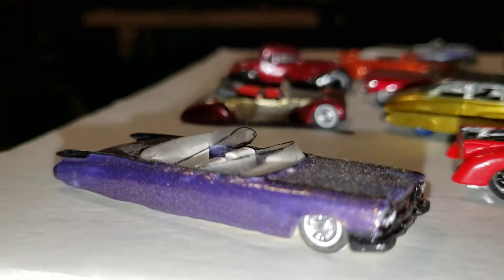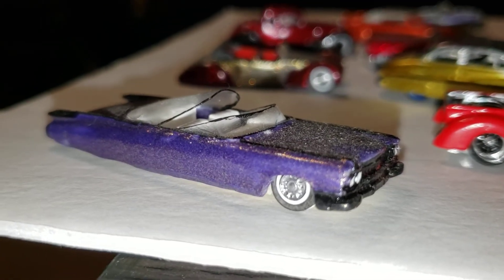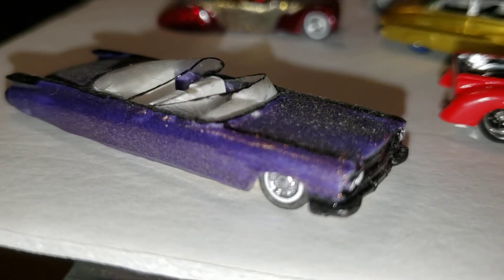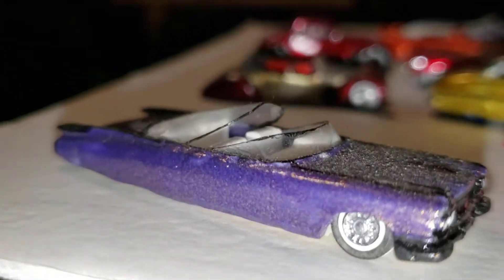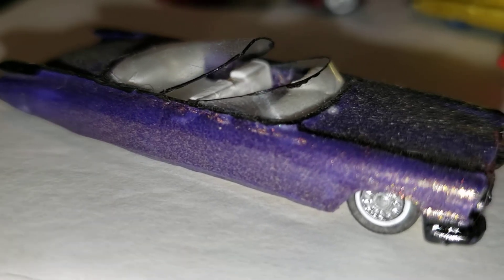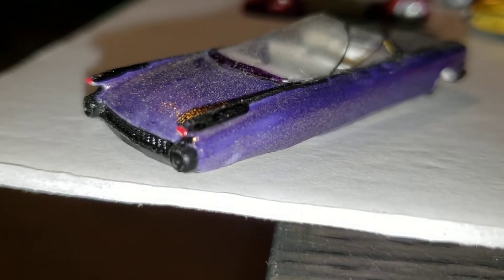Look at this — a '59 Cadillac full custom with a K. We gave it a candy purple metal flake paint job, blacked out all the chrome where the bumpers would be, gave it a crazy moonroof wraparound window treatment, and then cut the rear fins off to flatten them out — just made it a wild, crazy custom.